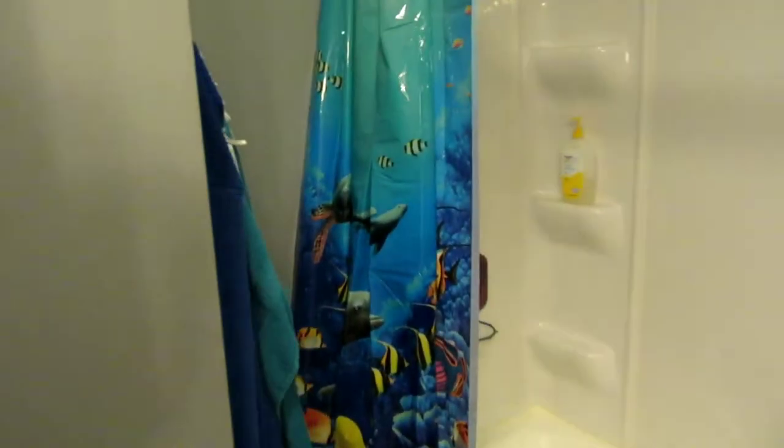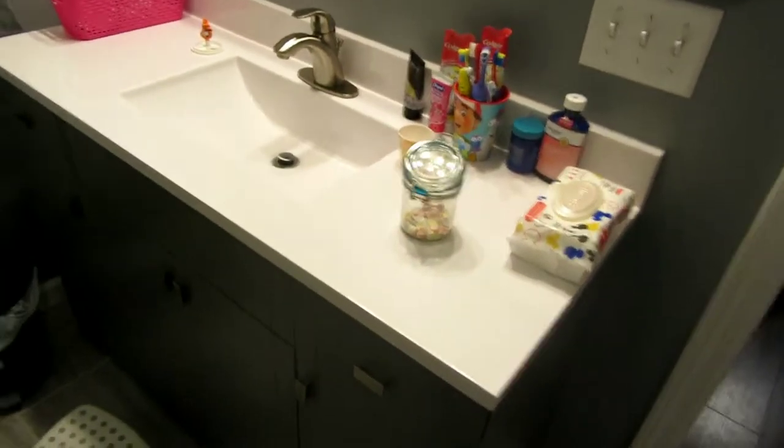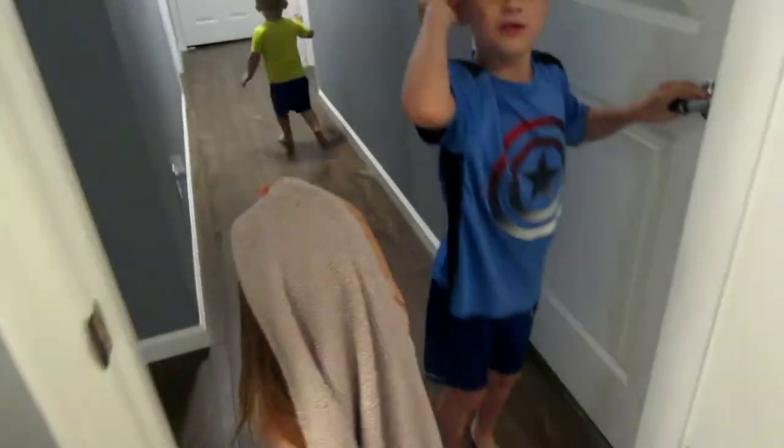The kids are really excited to show you the rooms and everything. Kids are running around crazy. We're into the kids' bathroom — got these things for the kids. It's the kids' bathroom. I don't know why they need a giant mirror, but they have a giant mirror.